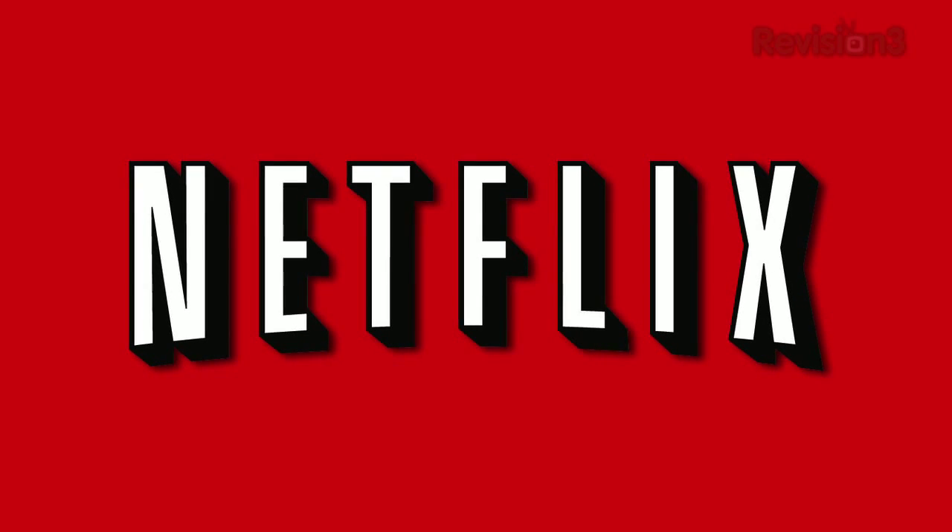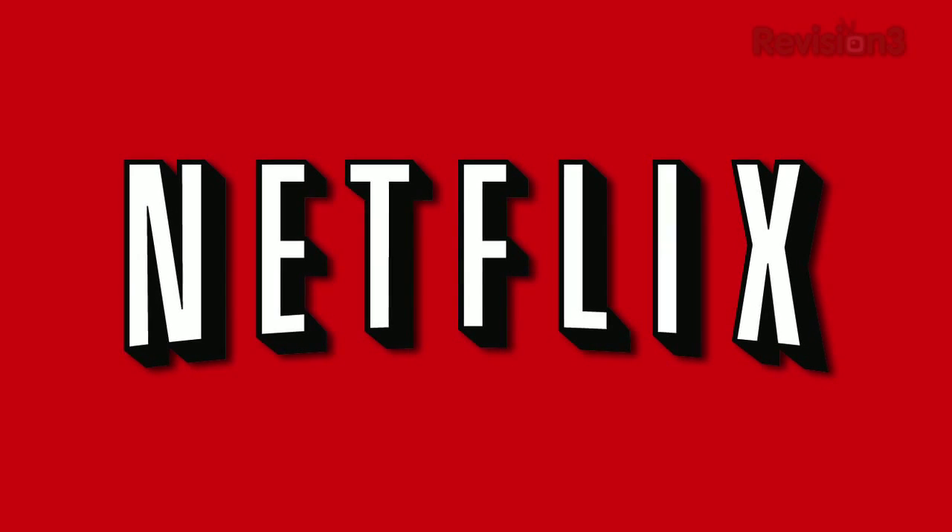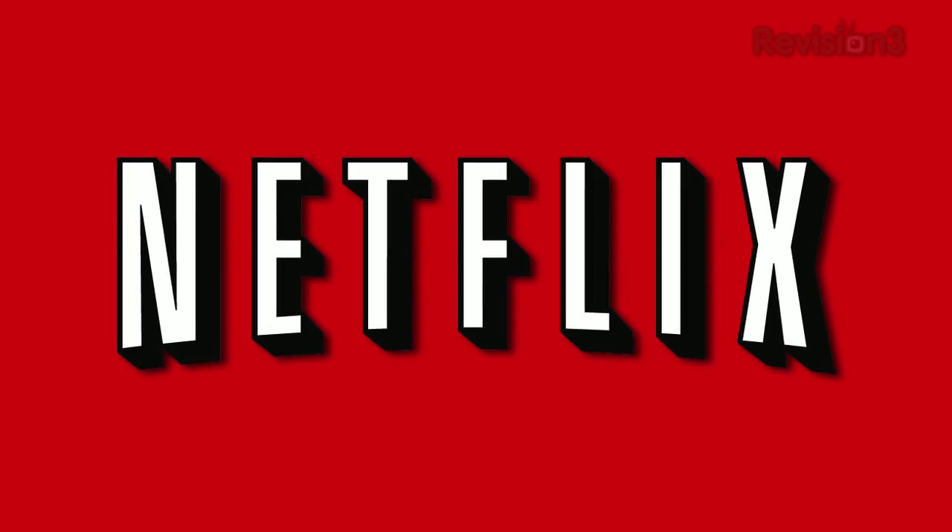Today's Techzilla Daily is brought to you by Netflix. Go to www.netflix.com/TZD for your free trial membership.